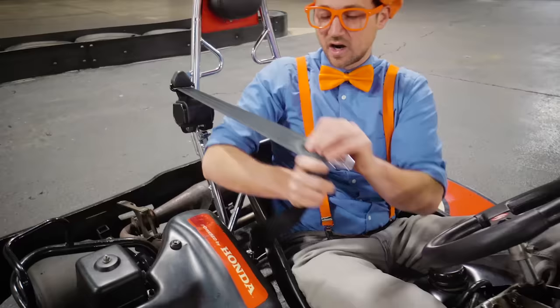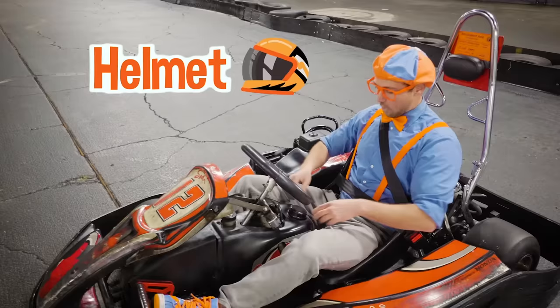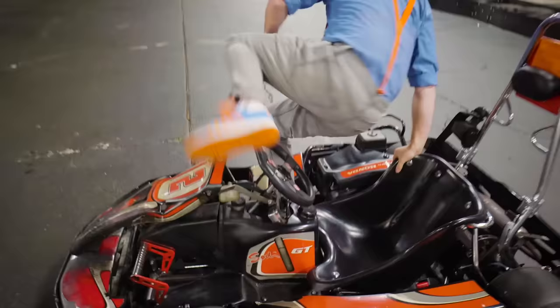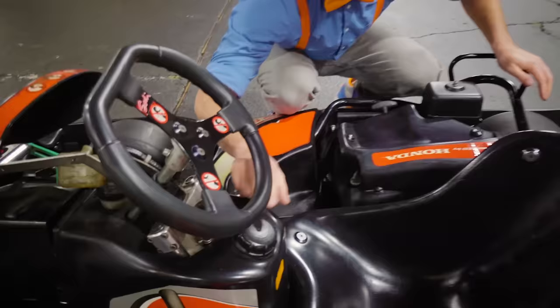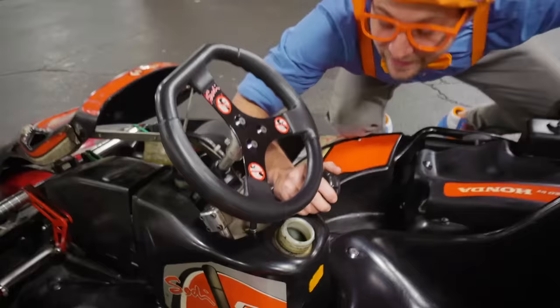One great thing about go-karts is they're nice and safe because they have a seatbelt! You have to remember to always wear your seatbelt, and obviously we'll be wearing a helmet too! Right in the center, this is where you fill up the go-kart with fuel — this go-kart takes gas. Let's open it up — it's nice and full in there! I think it's ready to ride!